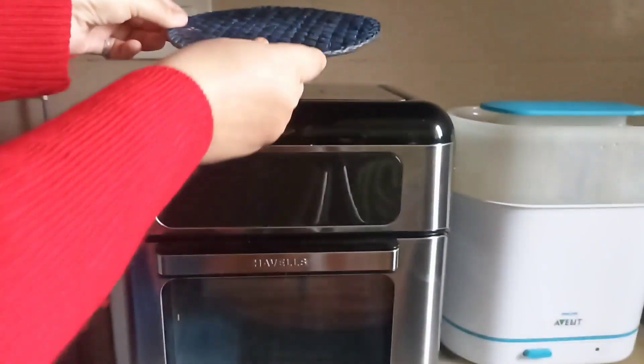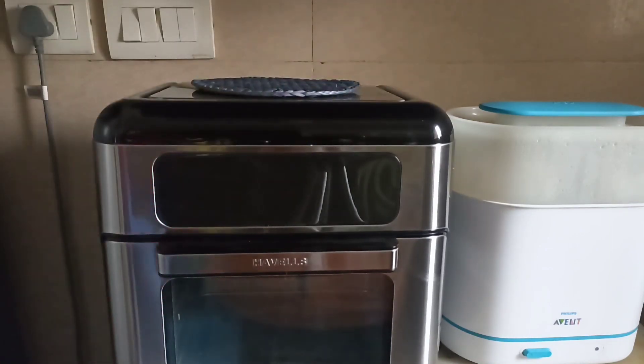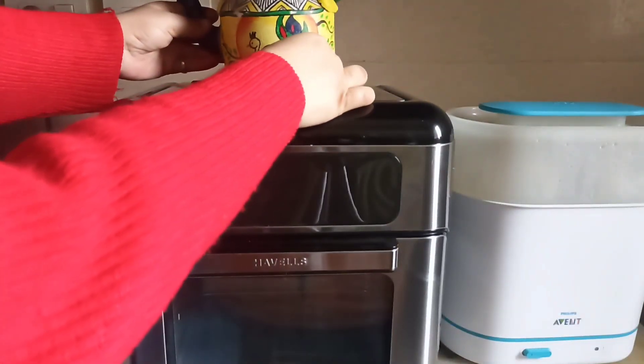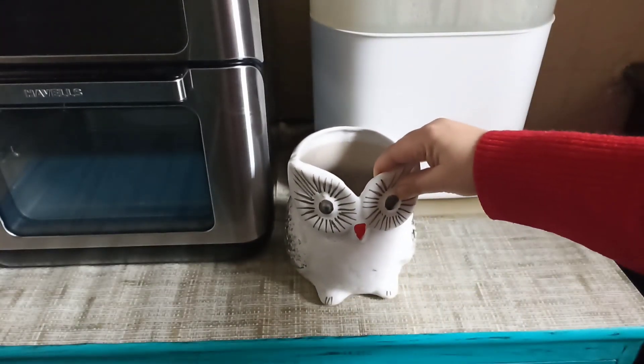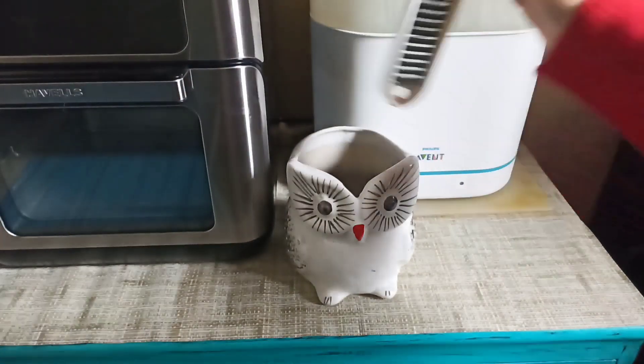Now here comes my favourite part — decorating this table. I have put a mat on it and placed a kettle on it, which is very beautiful. I also picked up a tray from the local market, and I will keep my essential things in it so that I don't have to find them every time.